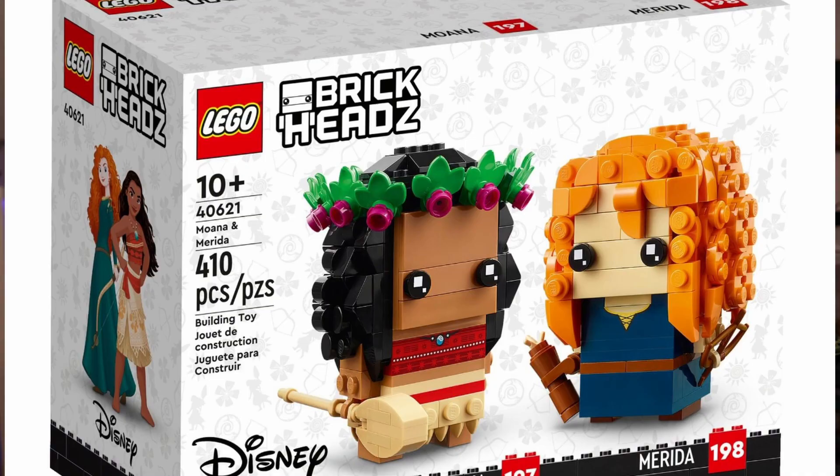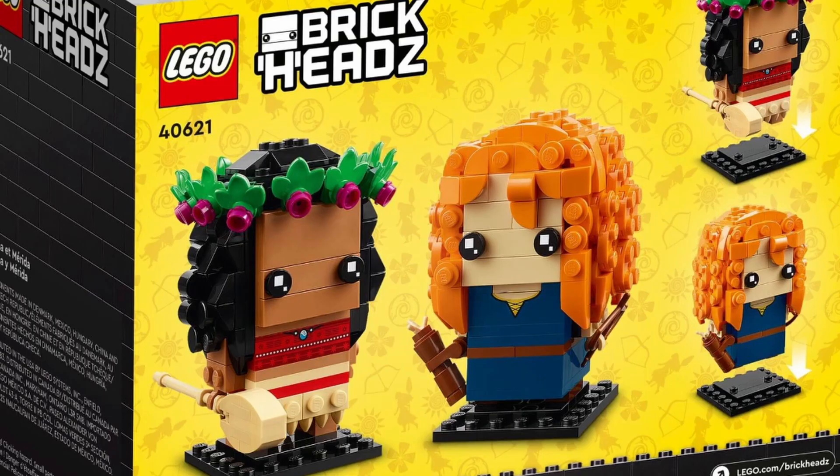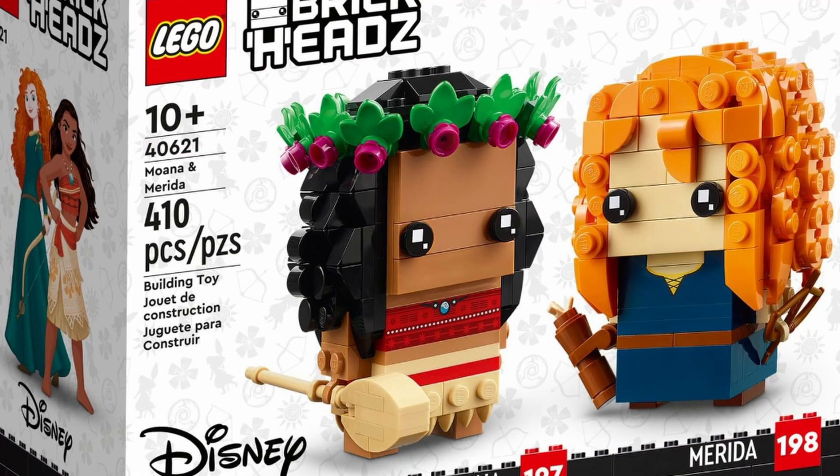The last set is going to be Moana and Merida. This set is going to contain 410 pieces and is going to go for $19.99 US. Overall, the set looks wonderful. I really like Merida on this one because of her red hair — it represents Merida to the T. Moana looks like Moana. I'm just kind of surprised that they're starting with Moana and Merida and not something like a Cinderella and Snow White or one of those first animated classics.